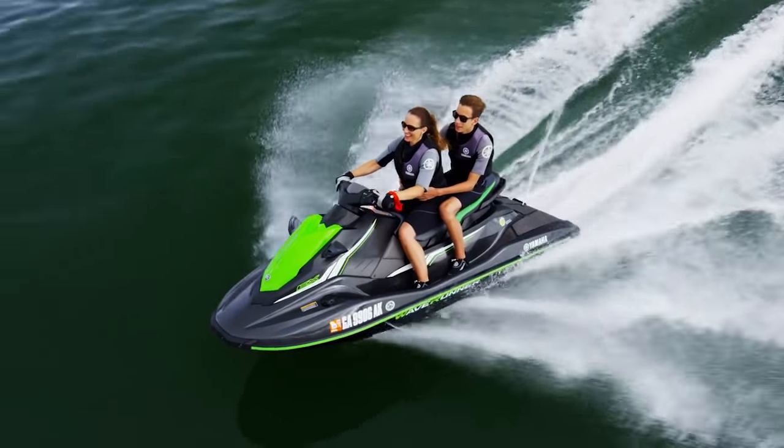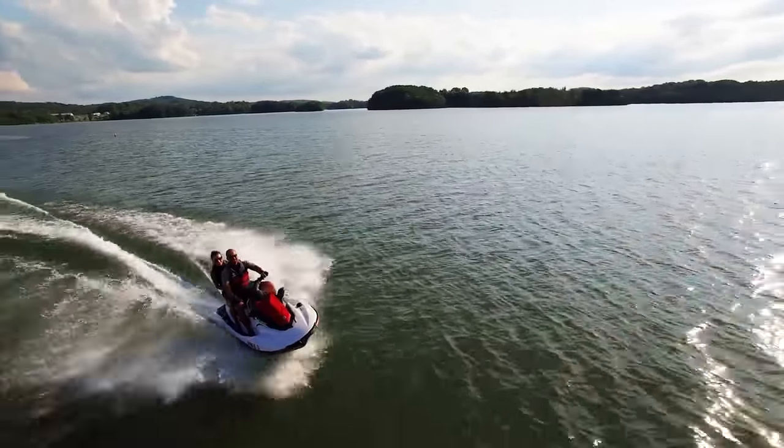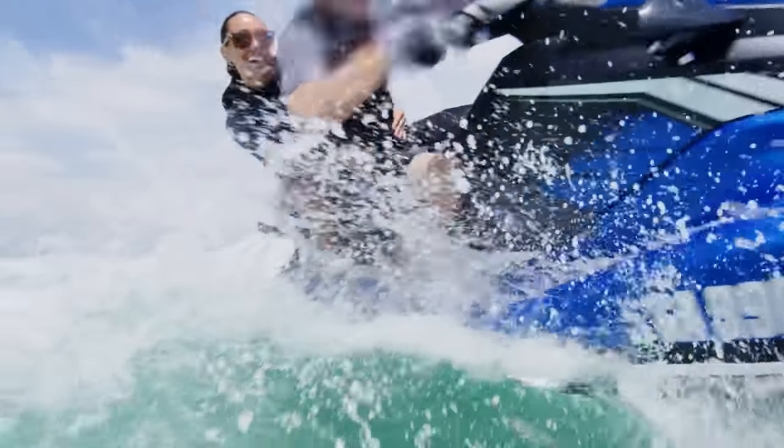It's the perfect choice for first-time buyers who want a personal watercraft that provides plenty of zip and holds up over time, unlike the other guys.